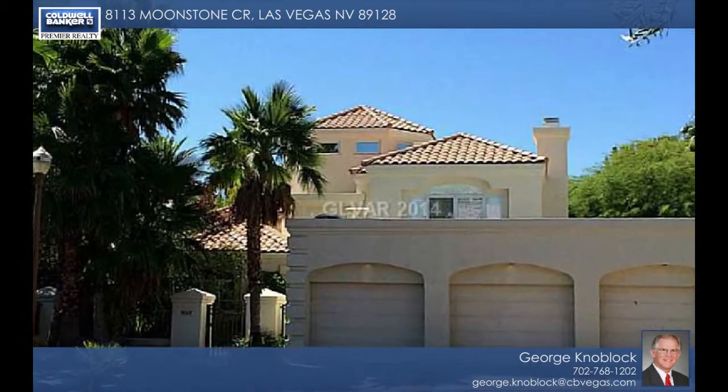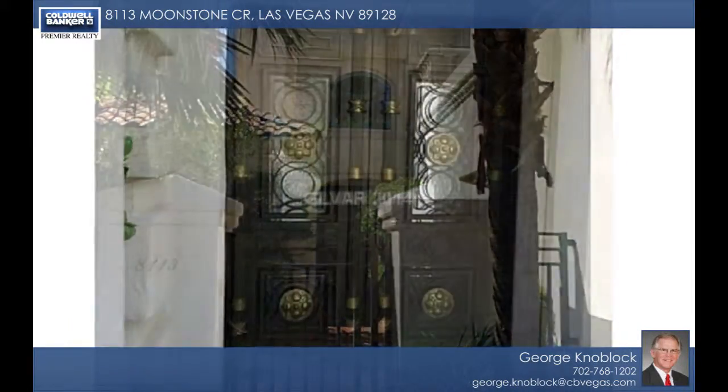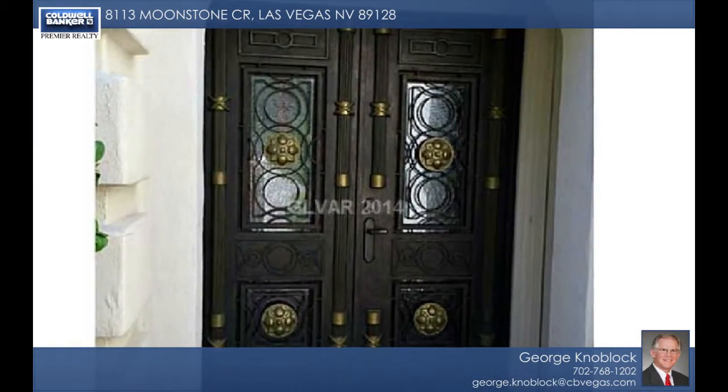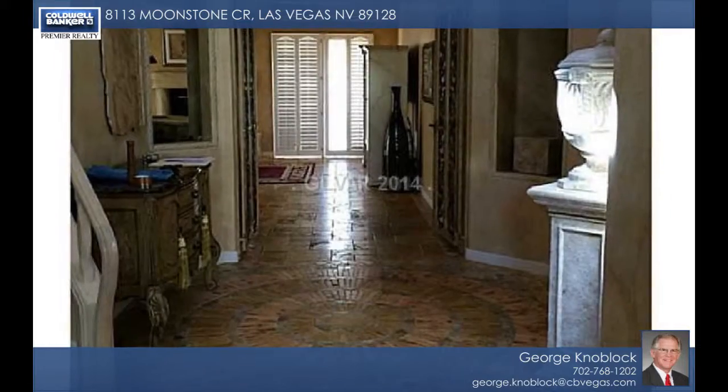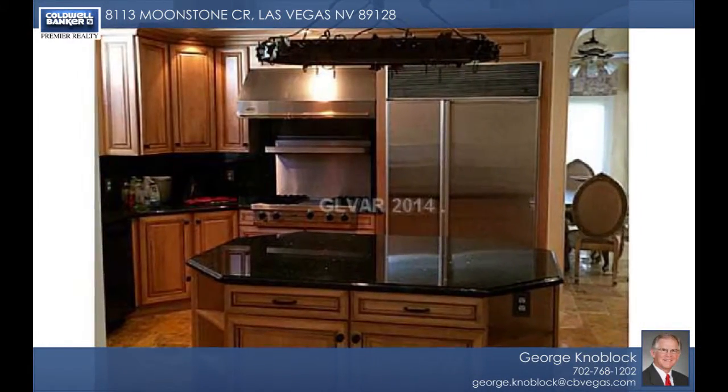The lifestyle you deserve and desire is available in this amazing Diamond Bay Custom Home. This lovely two-story offers three bedrooms and a total of four baths. You'll adore the custom paint throughout, as well as the updated kitchen and baths.